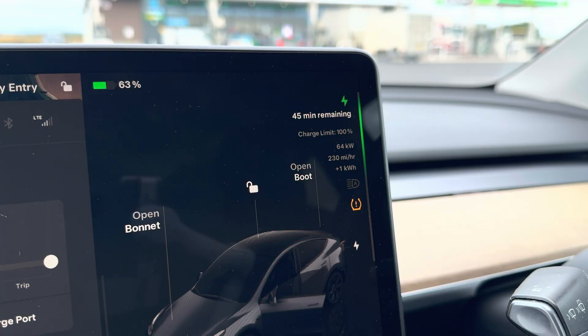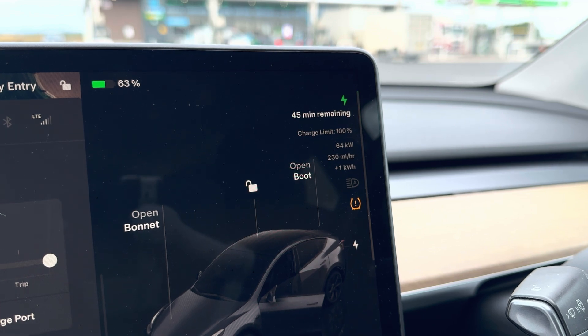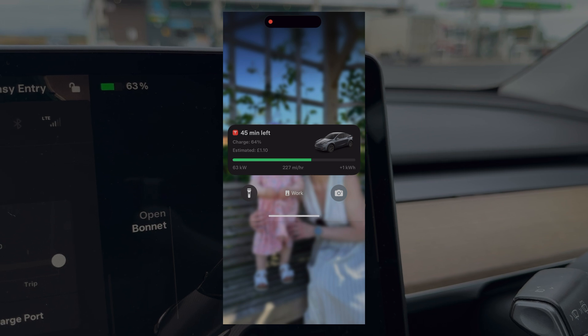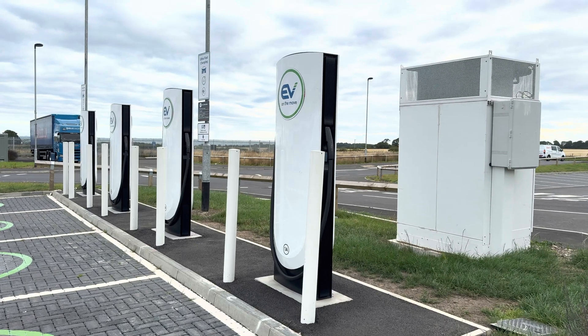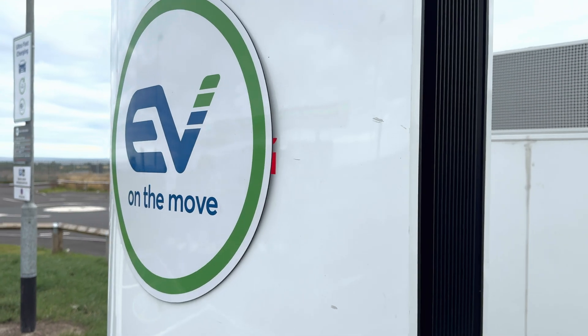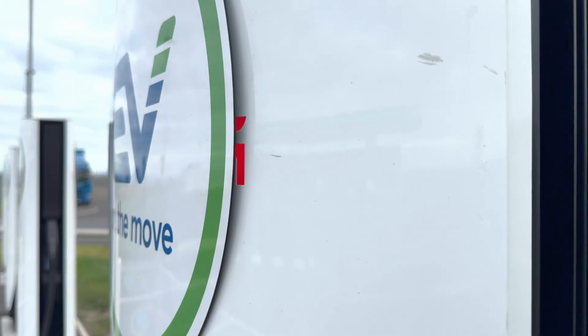If you see EV on the Move or another brand on the supercharger, don't panic — it works just the same. But be sure to check the rate in your app, because it might be a little higher. Have you tried one of these chargers? Drop your experience in the comments, and subscribe for more EV insights.